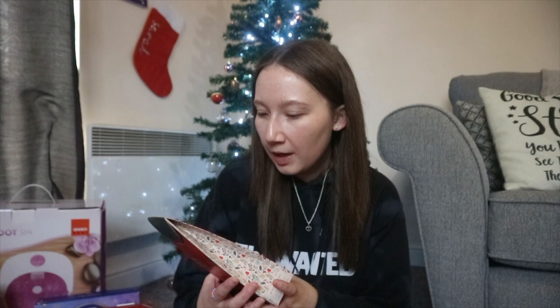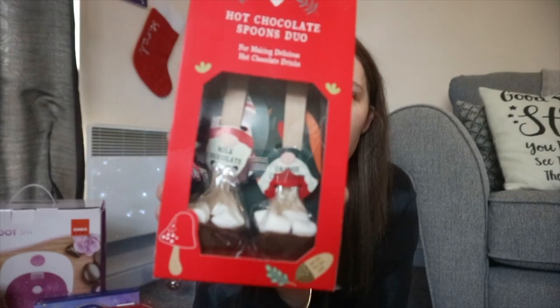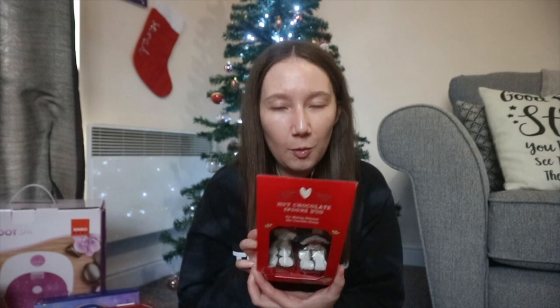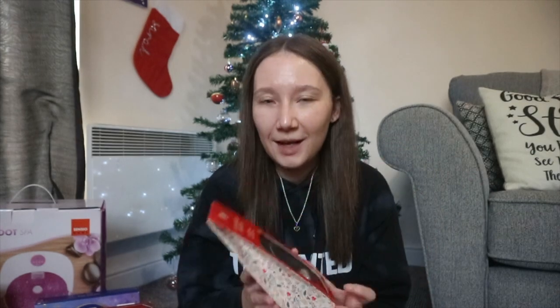If anybody doesn't know what my favourite drink is, this will tell you. First, this was in a gift bag from my sister — it's these hot chocolate spoons duo for making delicious hot chocolate drinks. They're so cute; I've got a milk chocolate one and an orange chocolate one. I've always seen these but never had them — I've always just used powder. I'm very excited to warm my milk up and swirl them around. They're basically hot chocolate stirring spoons topped with mini marshmallows. I'll need to get some cream too because I love cream on hot chocolate.